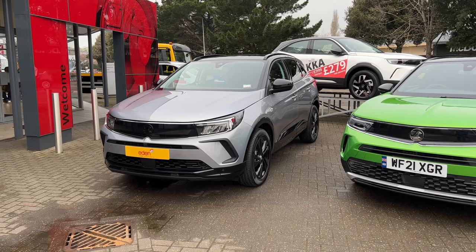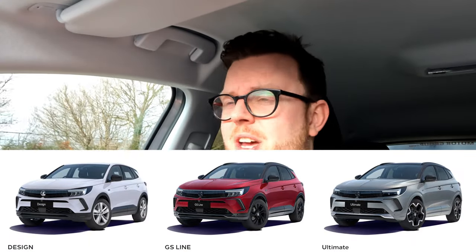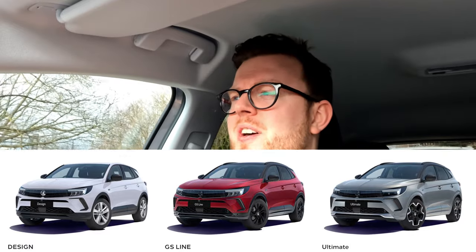When it comes to specification, you have the Design, the GS Line, and the Ultimate. Vauxhall have simplified the range, and that makes things even more intriguing. There are hybrid versions as well, which come in at the GS Line and Ultimate models and give you an even more powerful engine-electric motor combination.